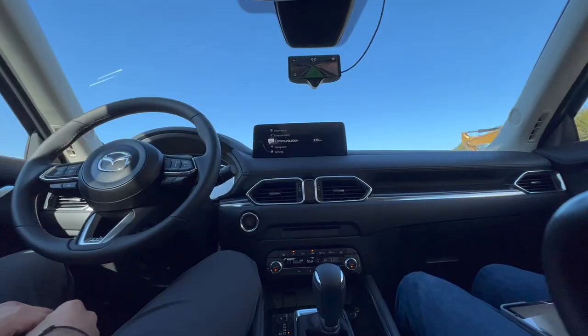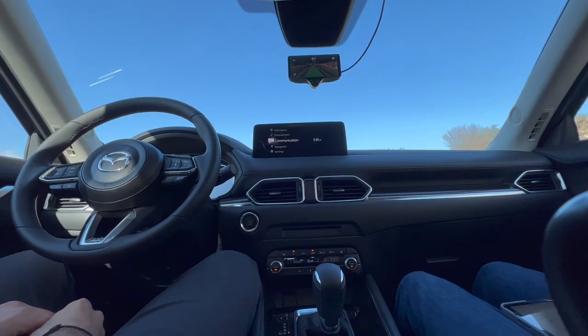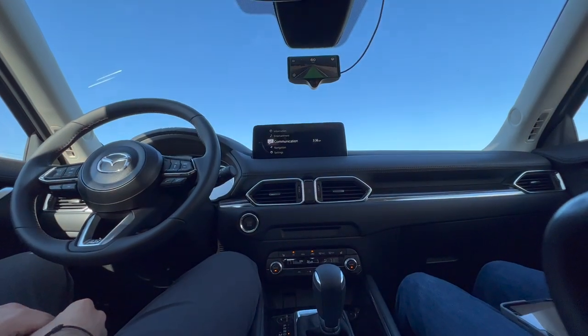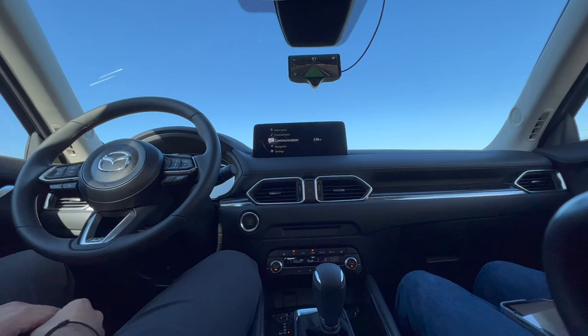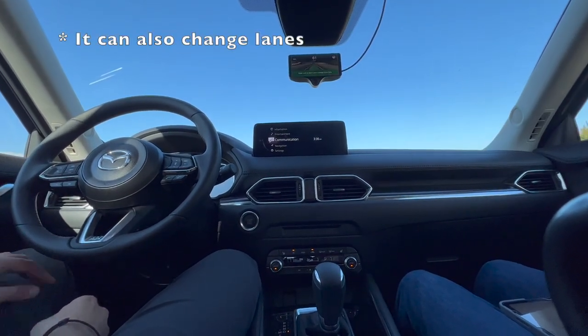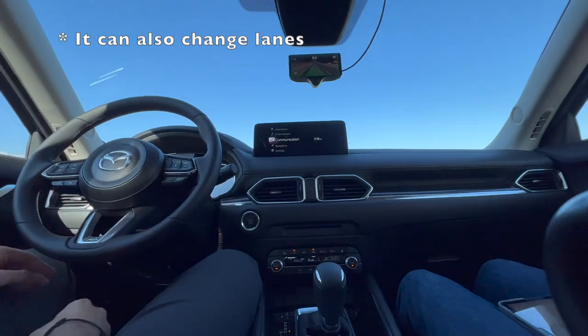Currently we're just in chill mode. The whole point of this video is what can it do in the 2023 Mazda CX-5? Well, it can do automatic lane centering, and it can also see 360 degrees around the car. What that automatic lane centering means is that it's going to keep your car in the middle of the road while you're driving it, including going around turns — it's going to keep the car in the middle of the road.